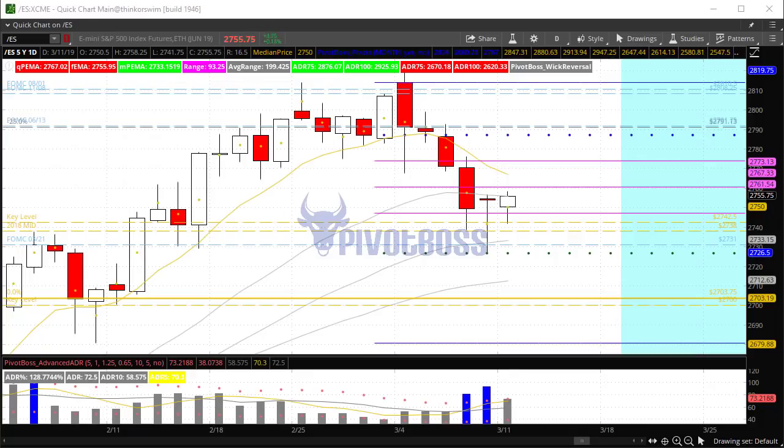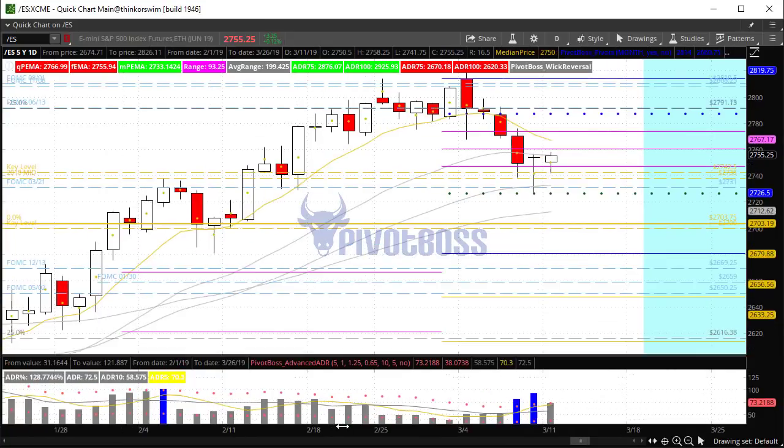Good morning everyone and welcome to the Pivot Boss pre-market video for Monday, March 11th, 2019. I am Frank Ochoa, aka Pivot Boss. Happy Monday everyone.